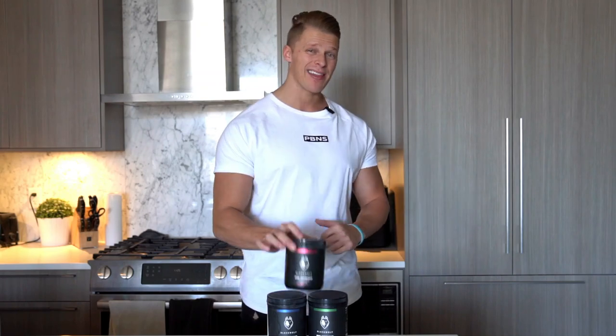Hey, what's going on guys? My name is Charlie Meister and I am an athlete with Black Wolf Pre-Workout. I've been training myself for about 10 years now and I've been an online personal trainer since 2018. Over those years I've been able to help transform hundreds of people's bodies through fat loss, building muscle, or total body recomposition, and I found a pretty common trend when it comes to both training and nutrition.